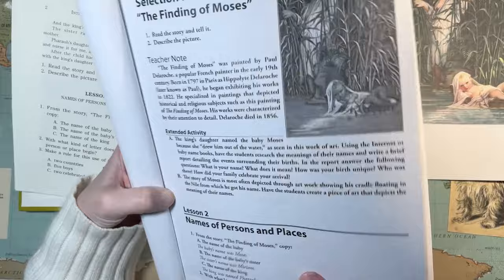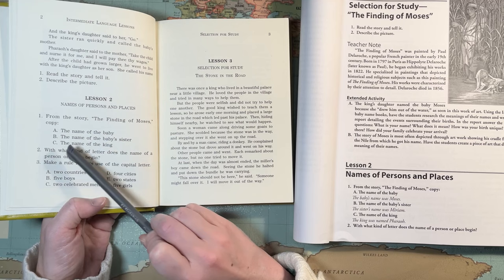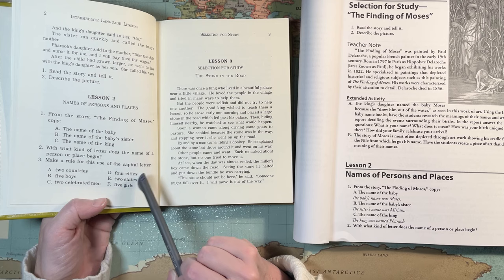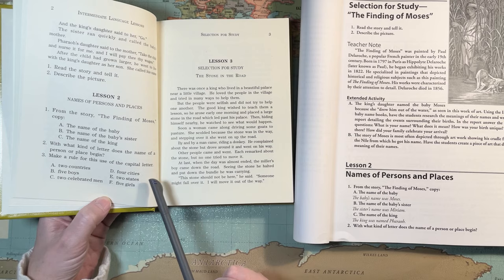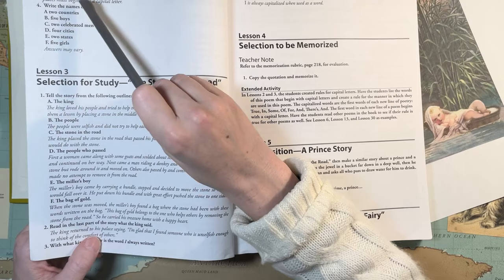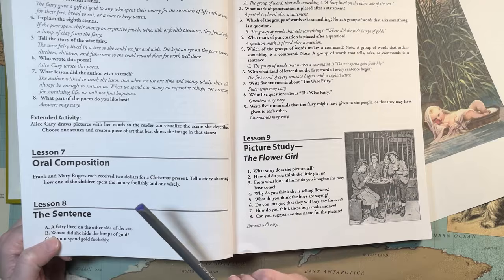Lesson two, I'm thinking the very next day, is names of persons and places — proper nouns. From the story, copy the name of the baby, the baby sister, and the king. With what kind of letter does the name of a person or place begin? Then make a rule for this use of the capital letter. They also want them to write two countries, five boys, two celebrated men, four cities, two states, and five girls. Sometimes they have an oral composition — tell a story showing how one of the children spent the money foolishly and one wisely. Kids love to tell stories.